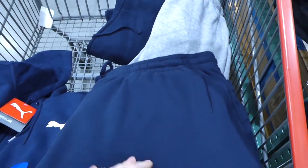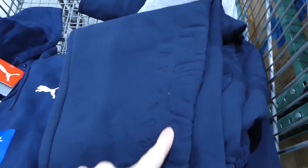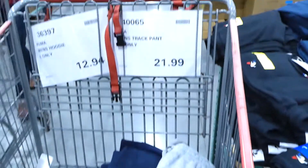They also have the Fila men's track pants, extra large only. These ones don't seem to have any emblem on them — they have Fila stitched down the leg at the very bottom by the cuff. They do have pockets with just the opening. They come in gray and navy blue right now for $22.